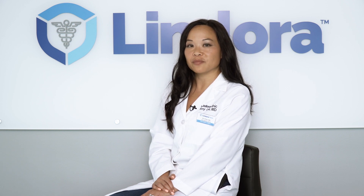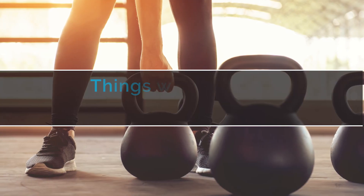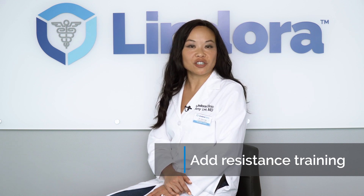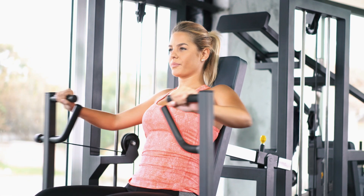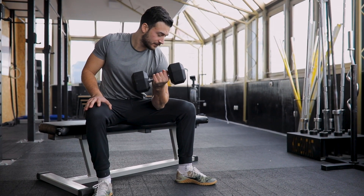Now that we've talked about the things that we can eat to help with our metabolism, let's take a look at the things that we can do. The first thing you can do is to add resistance training into your workout regimen. Resistance training activates your muscle fibers, which in turn increases your metabolism.